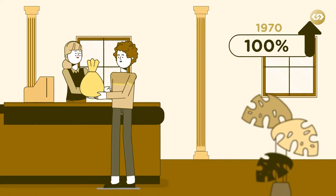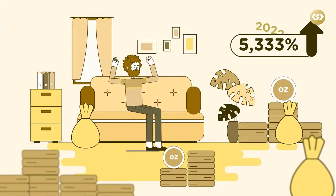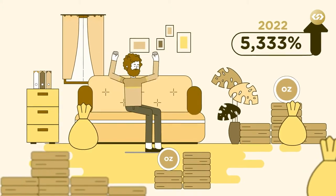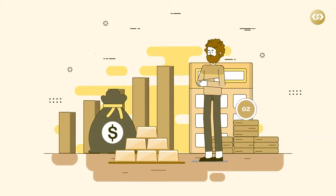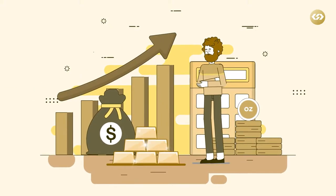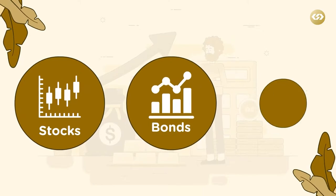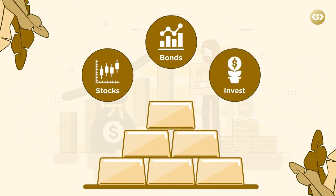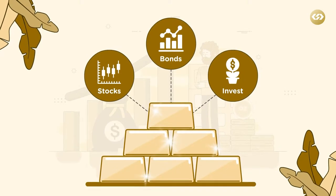Buying one troy ounce of gold in 1970 and holding on to it until now would yield a 5,333% return. These are great examples of how gold's value has continuously gone up over time. While stocks, bonds, and other alternative investments have become increasingly popular, gold has remained a solid addition to a well-diversified portfolio.